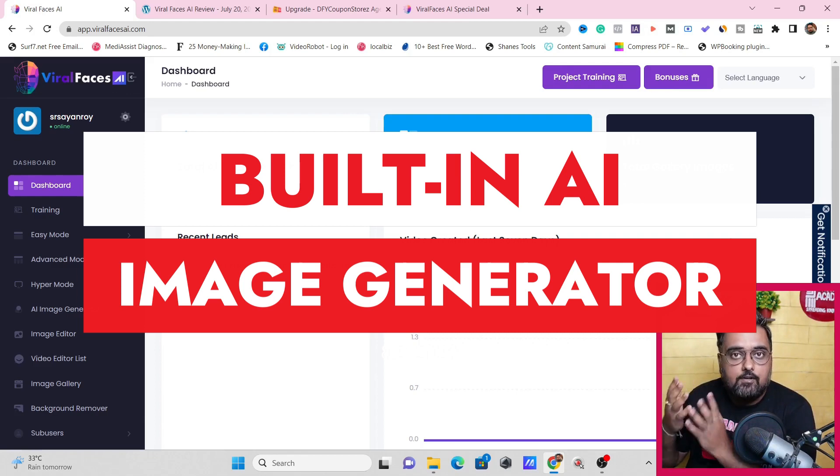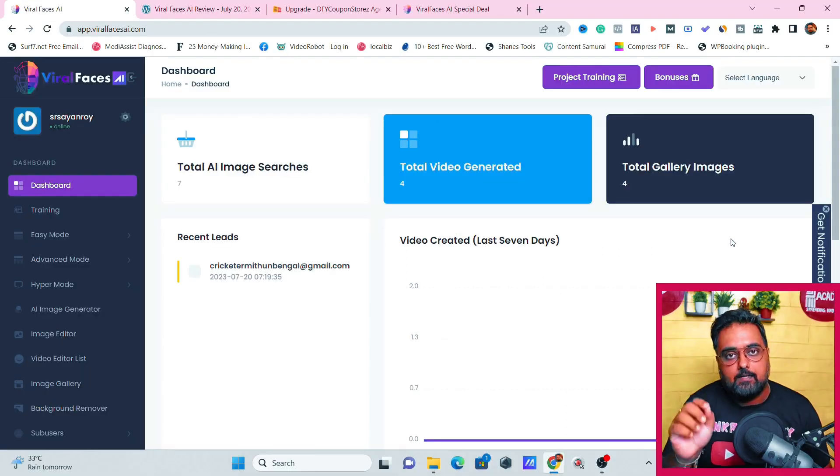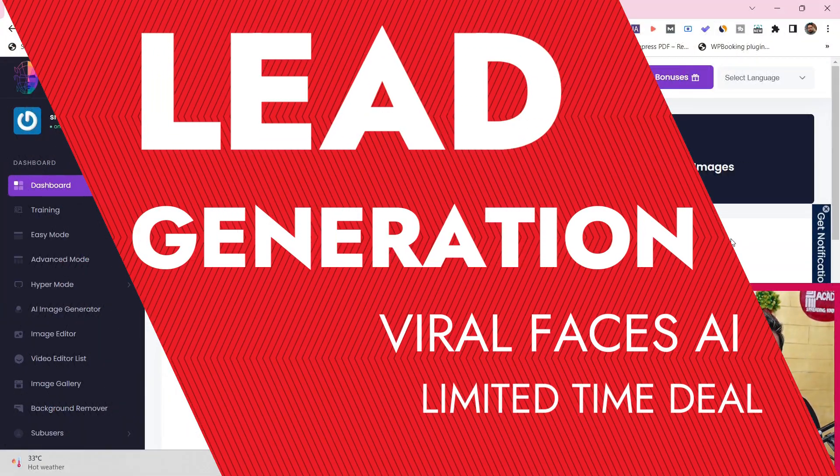You can do done-for-you voiceovers, text-to-speech, or even record your own voice. The best part — it also has an autoresponder built in, which allows you to grab leads and mail them from this dashboard itself.